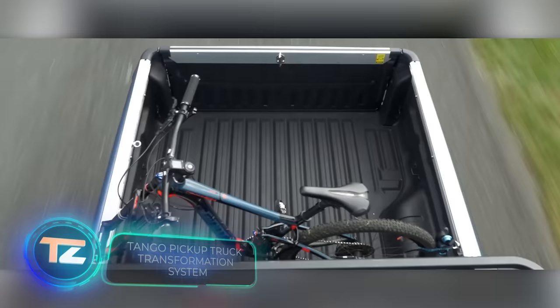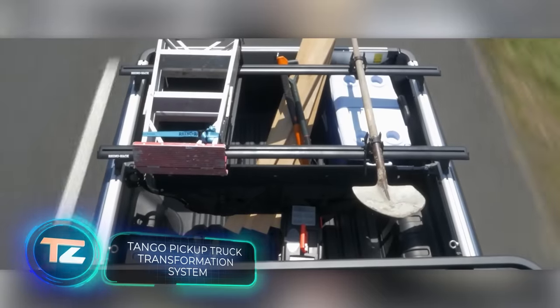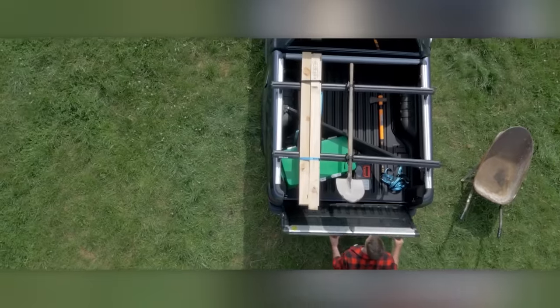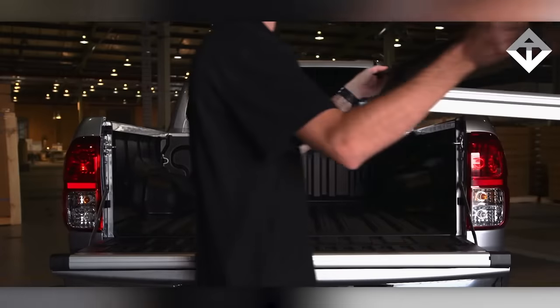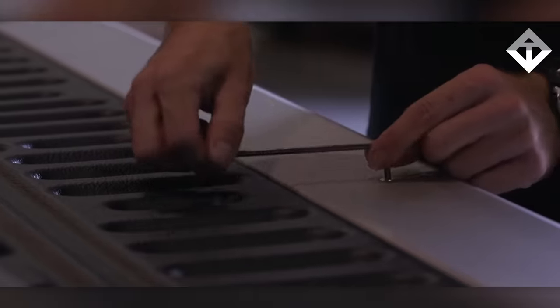Need more space on the platform? The Tango System has the solution. Its cover not only protects the platform but also serves as an additional floor for your belongings. Tango is mounted without drilling and can be paired with various accessories to securely hold bicycles or fishing rods. The Ford Ranger version is priced at $511.